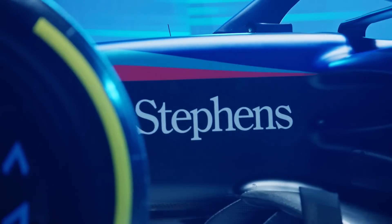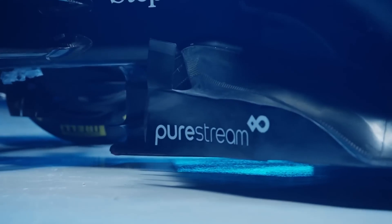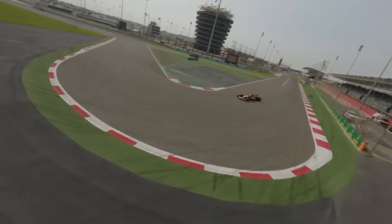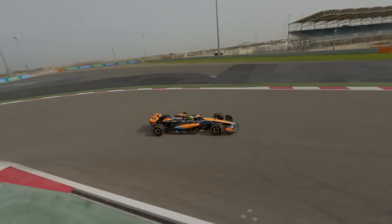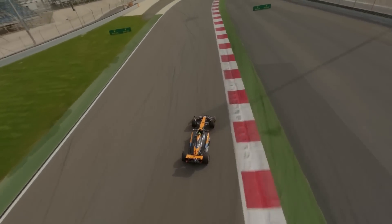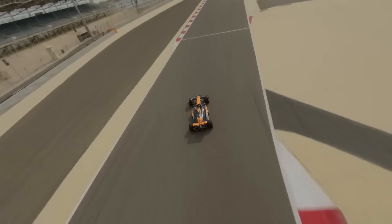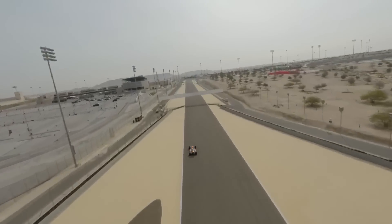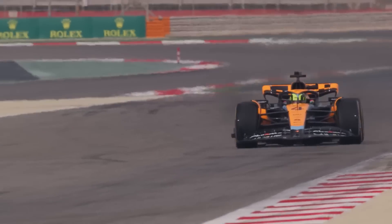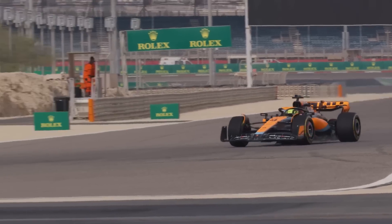Verstappen takes another pole position, but for Williams this is a huge step forward and tomorrow they could score some good points. I do think there's a possibility that both Williams drivers can finish in the top 10. Another team which had an incredible day was McLaren as their new upgrades have revolutionized the car and both Norris and Piastri were able to put in performances that saw both drivers on the front two rows of the grid, beating pretty much everyone except Max Verstappen.